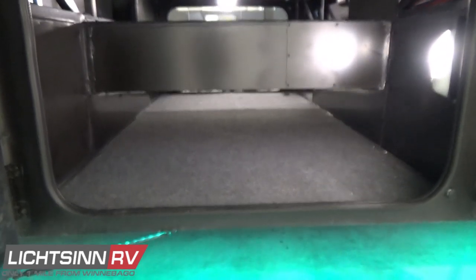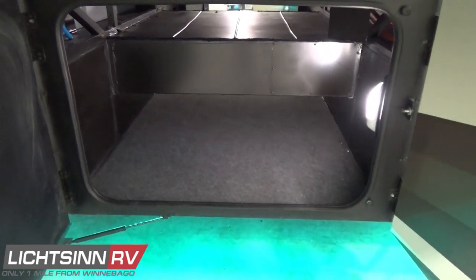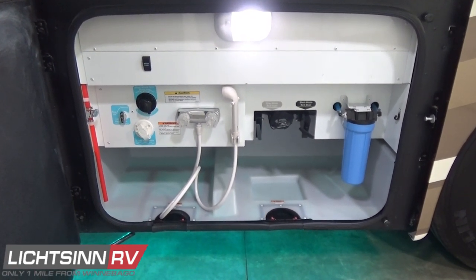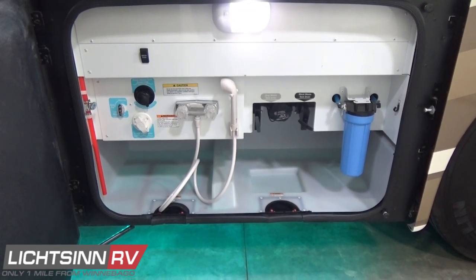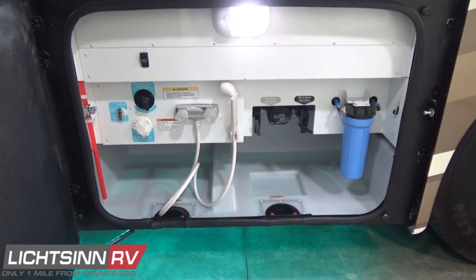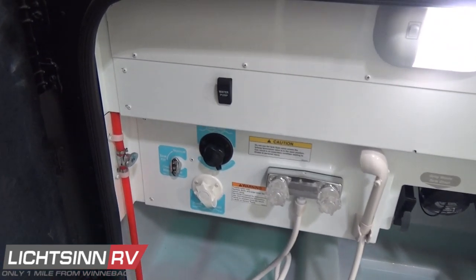You'll see with the new freshwater manifold system all the color-coded water lines. All compartments are lined with carpeted material, which alleviates things from sliding around. To the rear, all your utility components are in one easy-to-access location, including the whole house sediment filter. This is also a seamless one-piece rotocast compartment, handcrafted here in Forest City by Winnebago Industries — seamless and designed to increase that 153 cubic feet of basement storage.